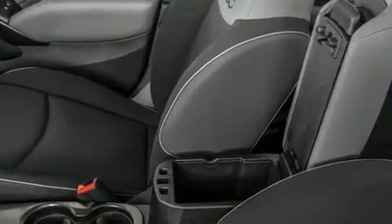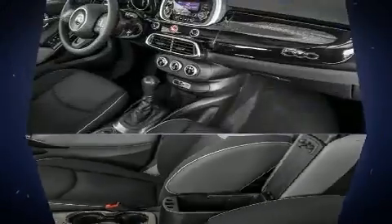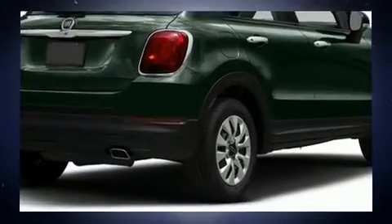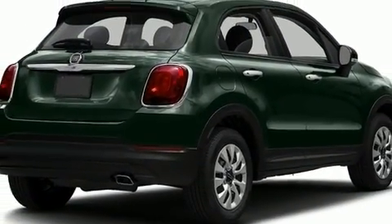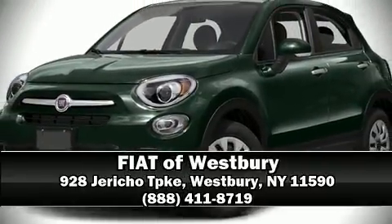Ignition disabling and four-wheel disc brakes with ABS. With electronic stability control supplementing mechanical systems, you'll maintain precise command of the roadway. Our sales reps are extremely helpful and knowledgeable — come on in and take a test drive.